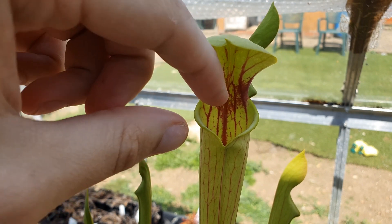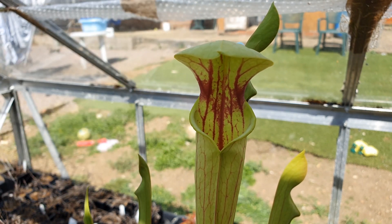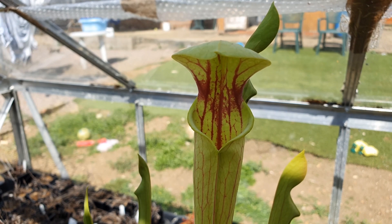About 150 Nepenthes species, which are indigenous to Madagascar, Southeast Asia, and Australia, are dispersed throughout the Eastern Hemisphere.